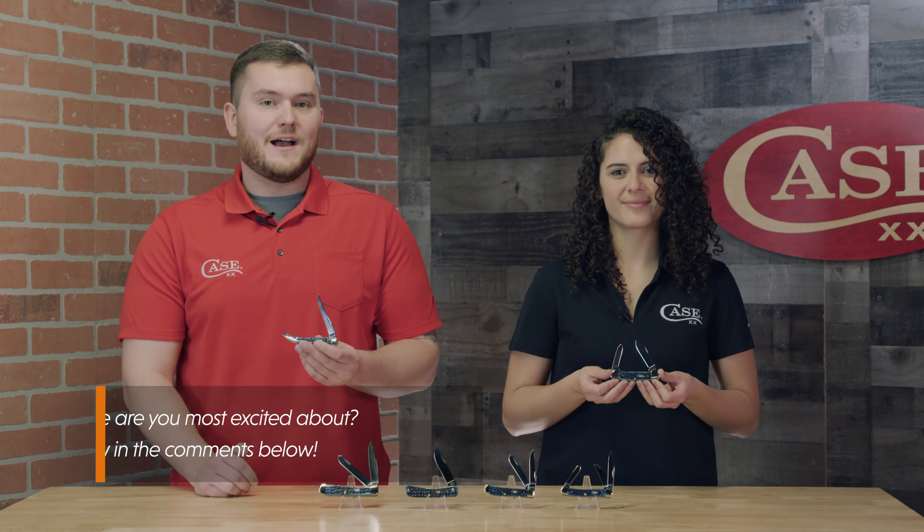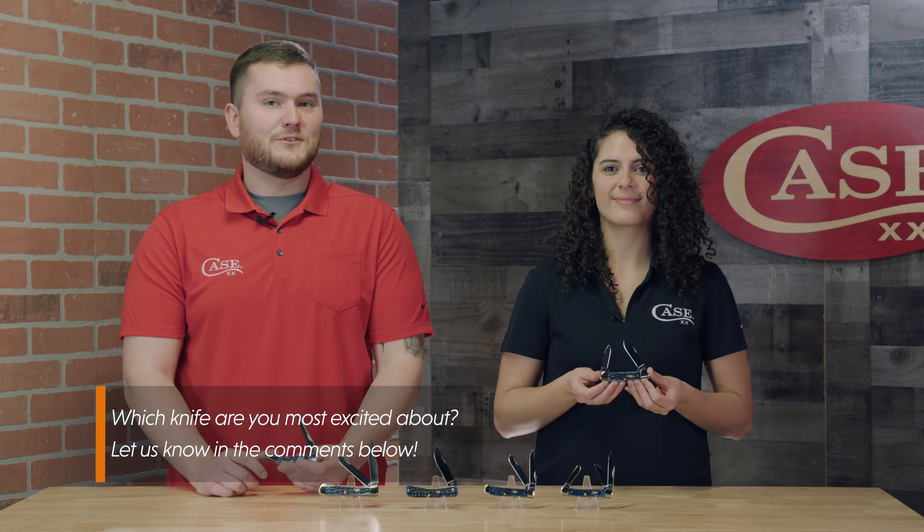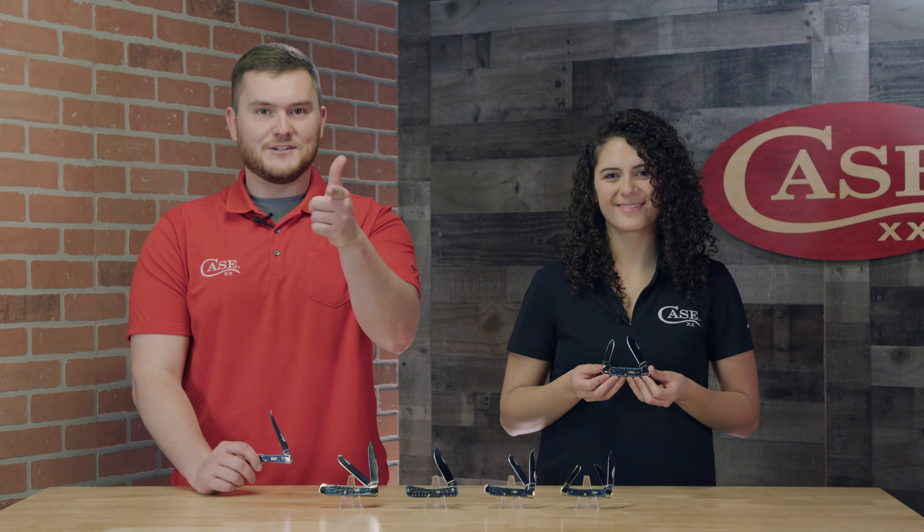If you want to check this family out for yourselves, go visit your favorite local Case dealer or head to caseknives.com. Like and subscribe to our YouTube channel and go follow us on all social media so you can be the first to know when new product comes out from Case. And remember, keep your hands sharp.